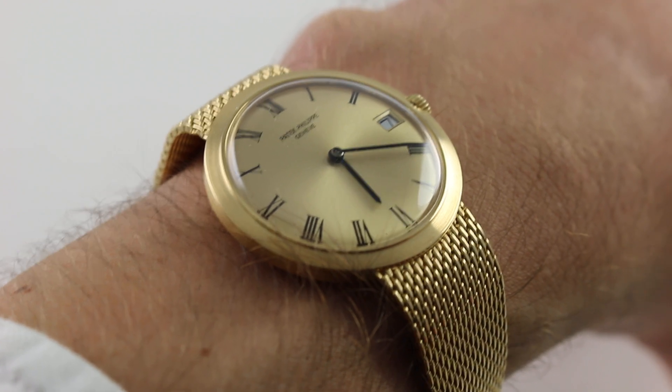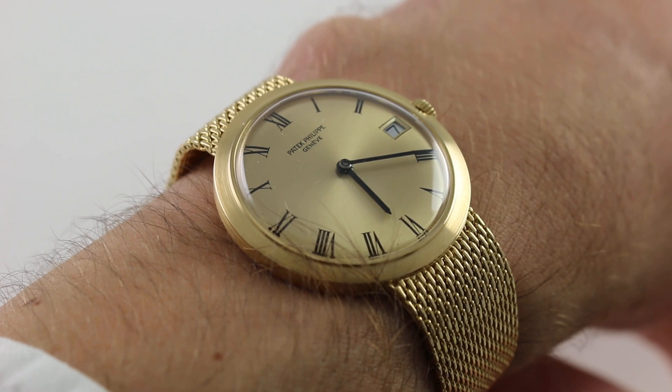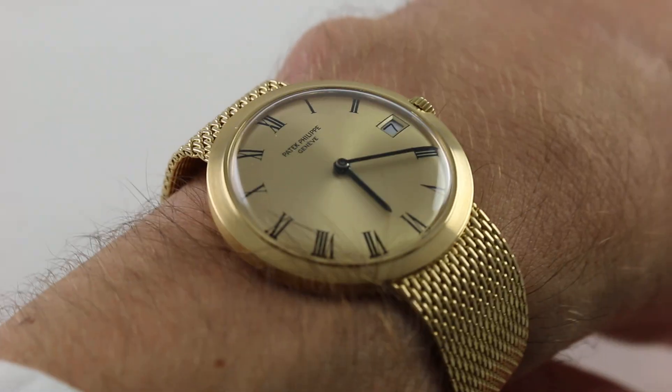Hi, I'm Tim. Welcome to our channel and thanks for logging on. Today we're discussing this vintage Patek Philippe reference 3565 on a full mesh style Milanese gold bracelet.